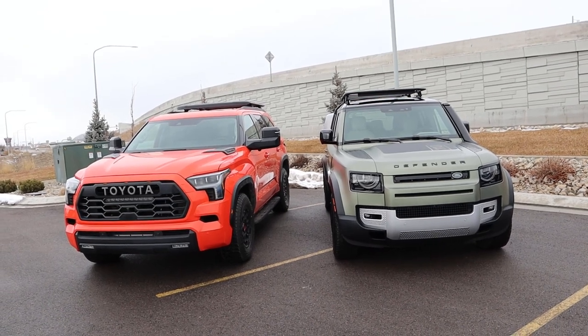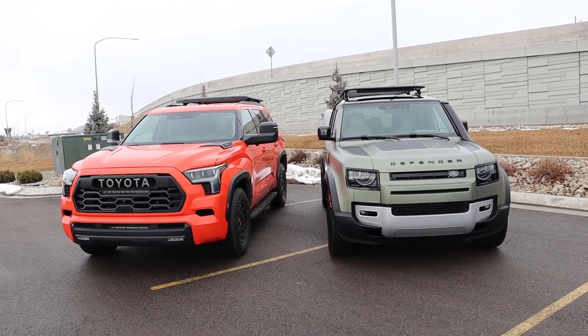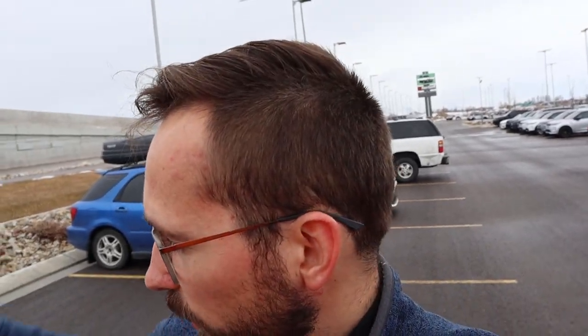When it comes to pricing, the Sequoia TRD Pro stickers for about $80,000. This Defender stickers for $85,000, and once you add the Explorer Pack it bumps up to about $90,000. If you get the Defender without the Explorer Pack and without the satin paint protection film, it would sticker for $80,000 — the exact same price as the Sequoia. So you have to ask yourself: do you go Defender or Sequoia if you're spending $80,000 on an off-road SUV? As someone who has owned this Defender for a couple of weeks and hasn't been able to drive it because it's been broken down, there are definitely some things you have to deal with when it comes to Land Rover. But it's already back on the road at a relatively quick pace, and the service with Land Rover has been amazing.